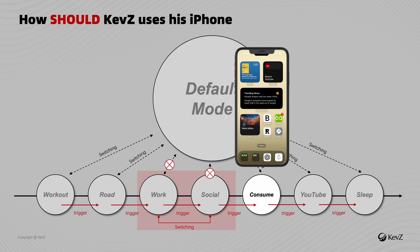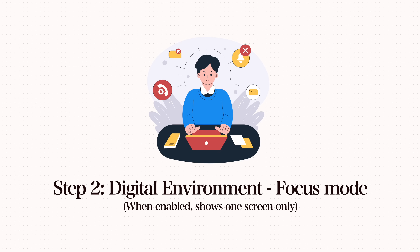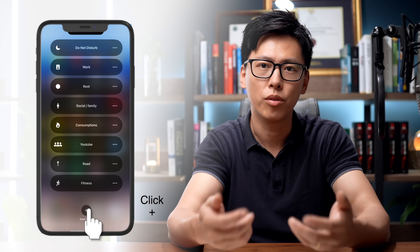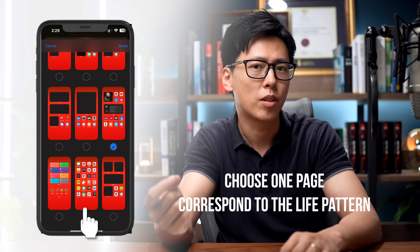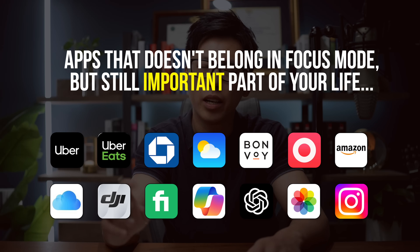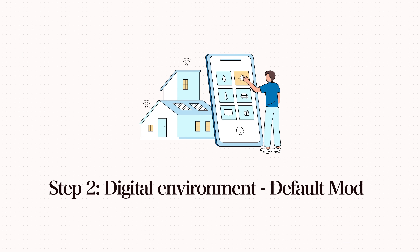After setting up individual pages, you need to turn them into focus modes so that anytime you switch on a focus mode, your phone becomes a super simplified version at any given time. Here's a quick tutorial: swipe down, long press focus, click new focus mode, and under the home screen, uncheck everything else and just leave the one page you want.